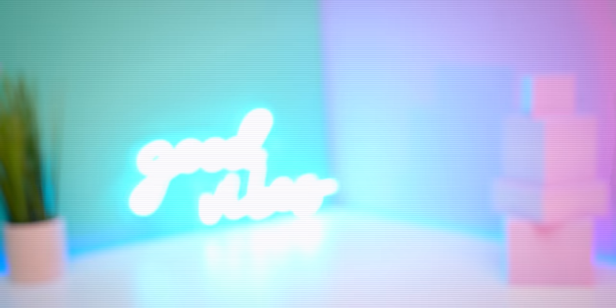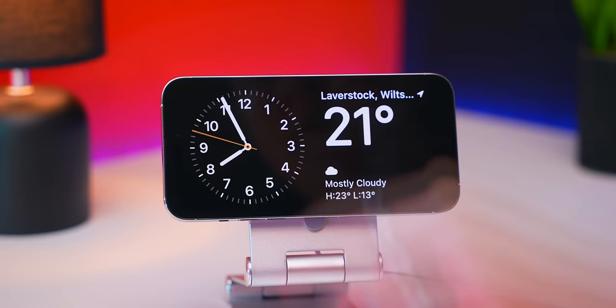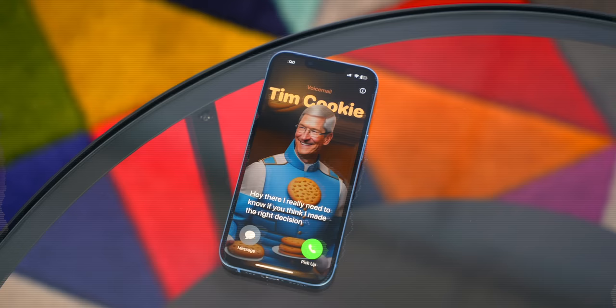iOS 17 has some amazing new features that you just have to know, like an AI voice cloning tool that can talk for you — this is my cloned voice — a brand new mode that turns your iPhone into a bedside clock, and a few new hidden customization features. There are just so many cool new things, so let's get into it.